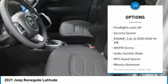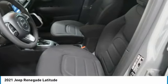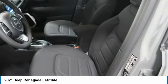remote keyless entry, fog lights, mirror memory, FWD, headlights auto off, security system.